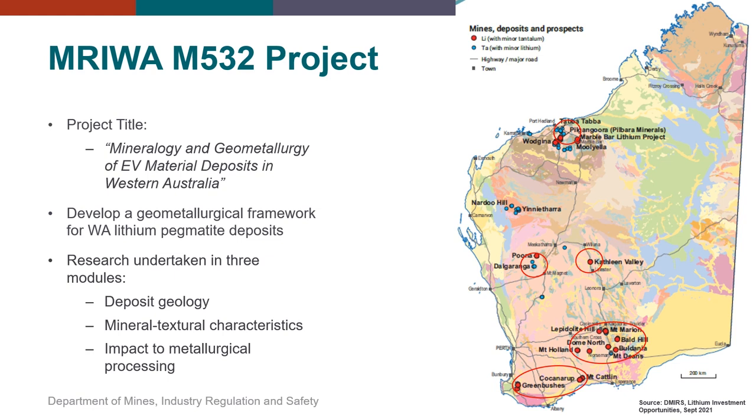The overarching goal was the development of a geometallurgical framework for WA lithium pegmatite deposits. Research was conducted in three modules and focused on deposit geology, mineral textural characteristics and their impact to metallurgical processing. On the map to the right, we sampled a range of pegmatites in the Yilgarn and Pilbara Cratons.